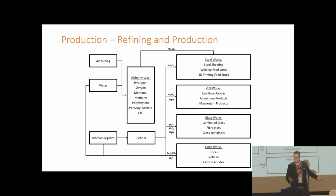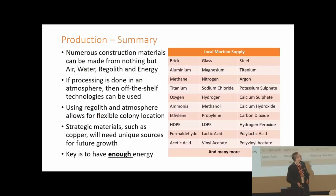Once we have these elements on hand we can refine them into useful products. The Alchemy Labs take water and the atmosphere to create everything from hydrogen and oxygen up to polyvinyl acetates, as well as plant products to create consumer goods such as clothing, hygiene products, filters, and storage devices. The steel works refine iron ore using a direct reduction iron process, leveraging the easy ability to create methane on the surface. The vault works refine aluminium and magnesium, while the earth works create bricks, concrete, fertilizers, and carbon anodes.